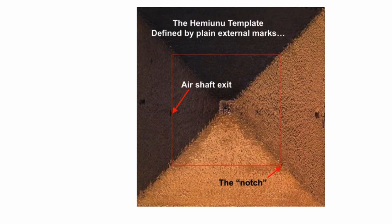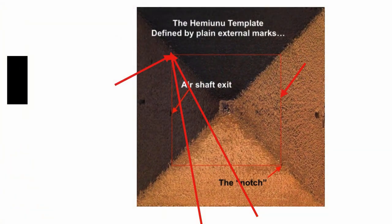But it's revealed by Hemiunu, the architect. The air shaft goes right through the square — the notch — which is the most visible part of the outside of the pyramid, except for the doors. And then you've got that corner there; the southwest corner was pointed to by two of the boat pits — I found that. So there are some amazing marks, and then you have the other air shaft going through this exact same square.